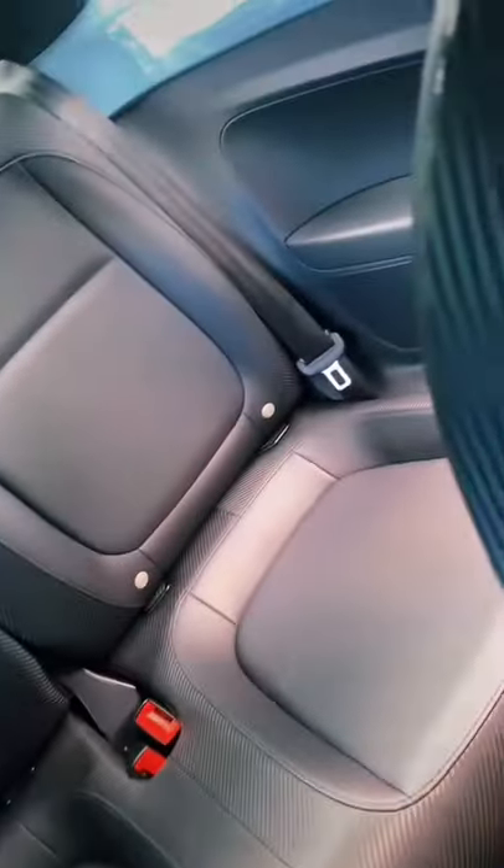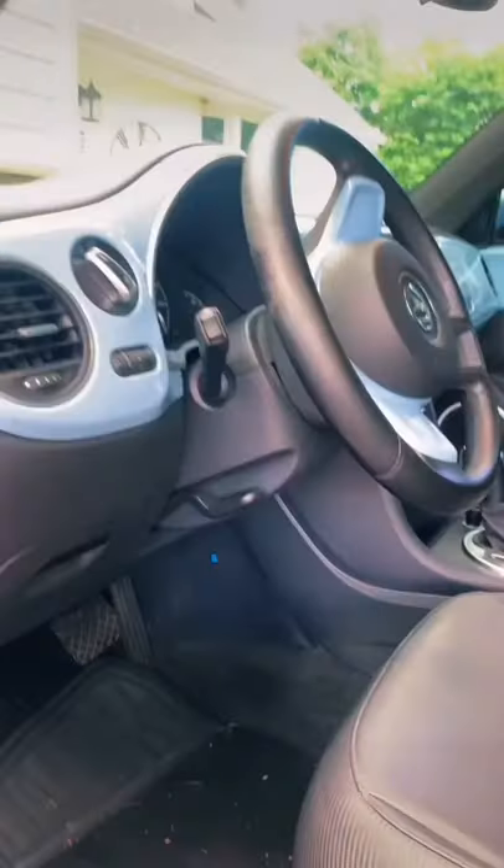The back seat is actually pretty roomy. Under the driver's side there is this little compartment that I keep my wallet in. Also under the steering wheel there's a blue button that turns on LED lights.